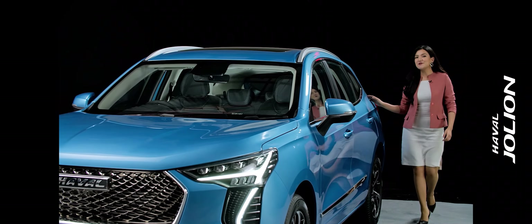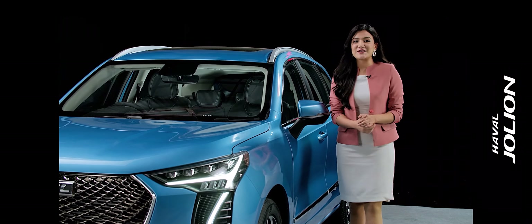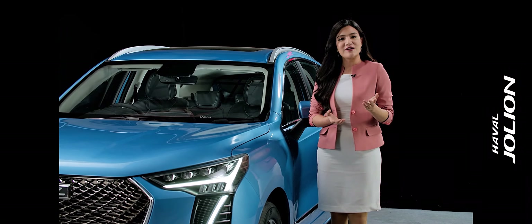What a beauty this is — this elegant SUV is sure to get attention on and off the road.